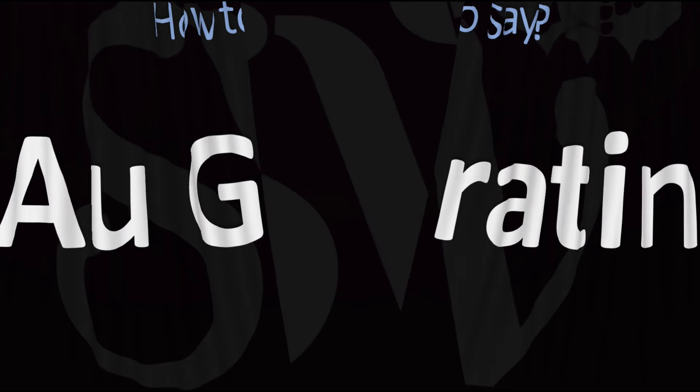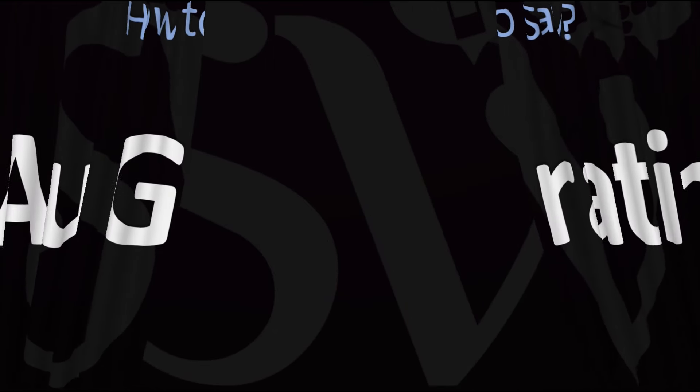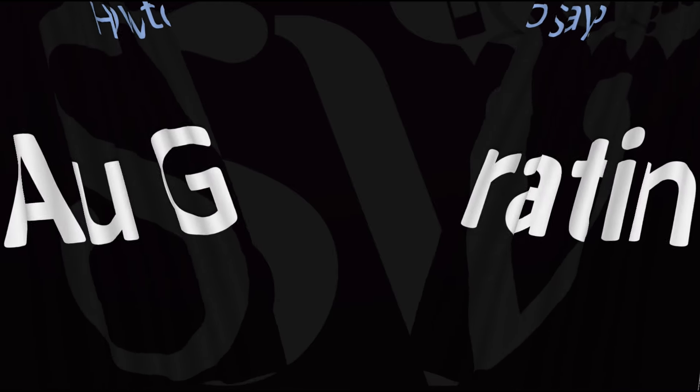Did you get this? Was this helpful? Let me know in the comments. Here are more videos on how to pronounce more words and cooking terms from French, especially whose pronunciations aren't always obvious. I'll see you there to learn more.